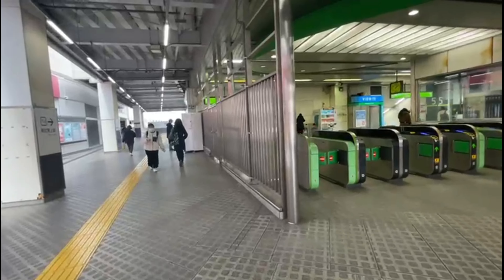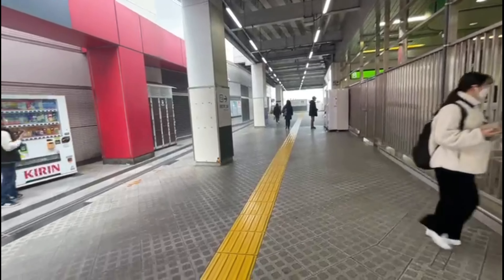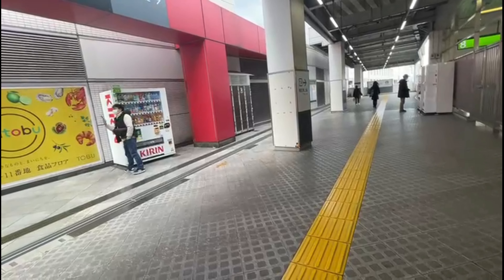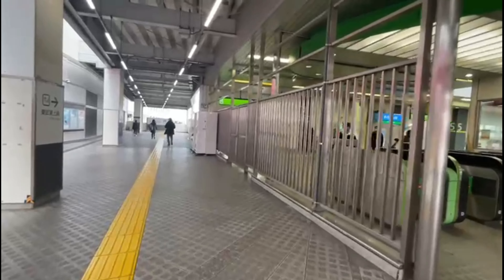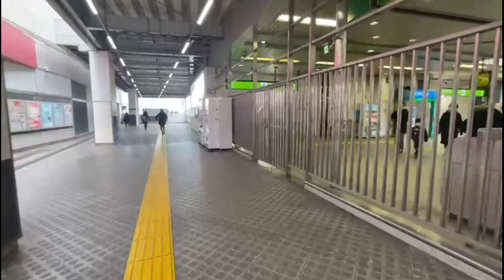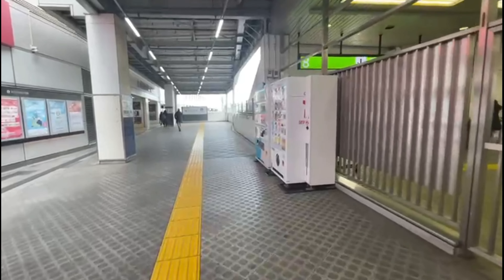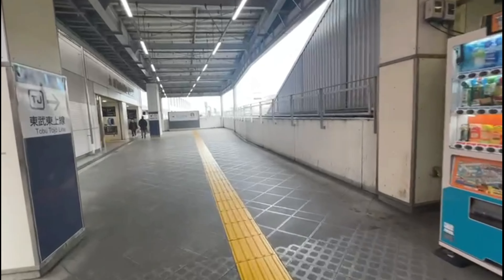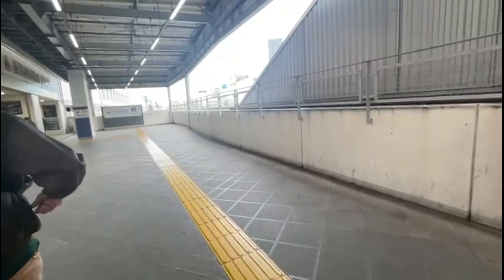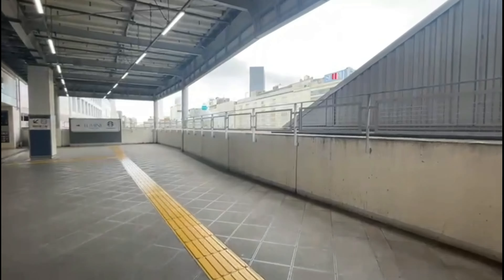We are now leaving this station so I can show you what Ikebukuro Station looks like from outside. Ikebukuro also has a Department Store — the Tobu Department Store. We got off there at the Tobu Department Store, and after going down the escalator, we headed straight through Tobu Department.